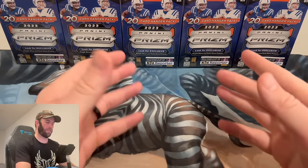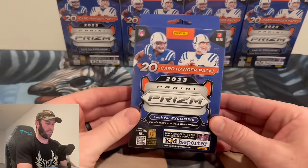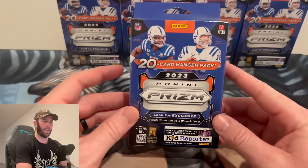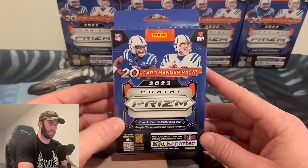What is happening everybody, welcome back to the channel! Today we have a very exciting video — we have the 2023 Prism hanger packs, and boy do I have a story to share on how I got my hands on these.